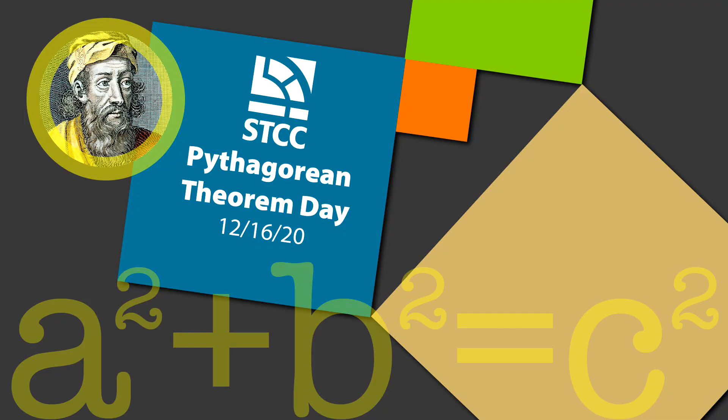Pythagoras Day is coming up. It's so exciting. It's December 16th, 2020. So if you square 12, it's 144. Squaring 16 — that is 16 times 16 — is 256. So if you add the squares of 16 and 12, it is equal to 400, which is the same as 20 squared.